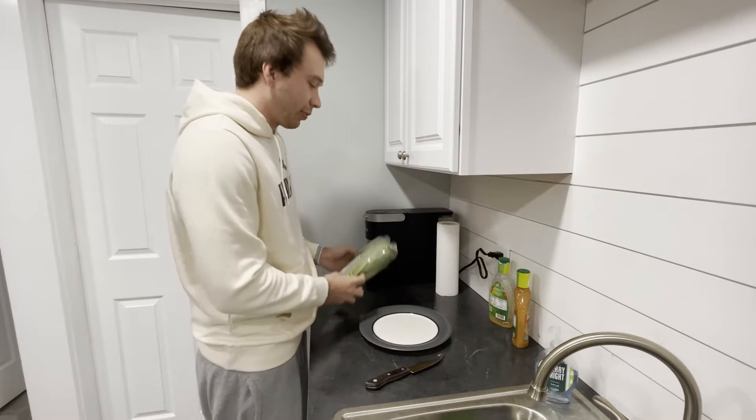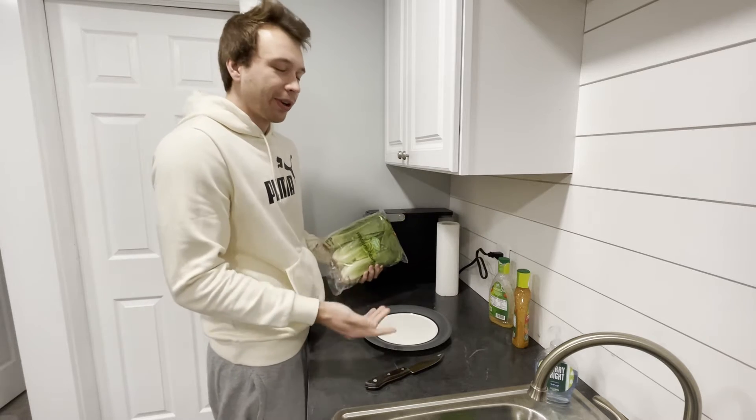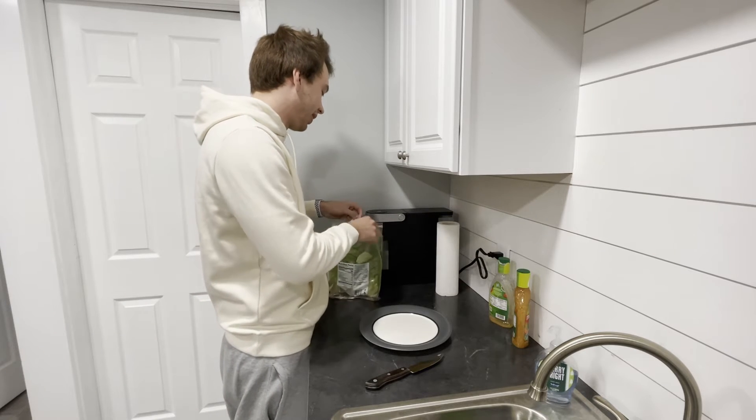Every time I've eaten romaine lettuce at night, I seem to lose weight in the morning. I don't know what it is, but I like doing it. It's a great late night snack.